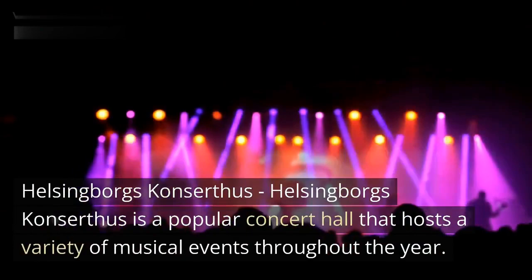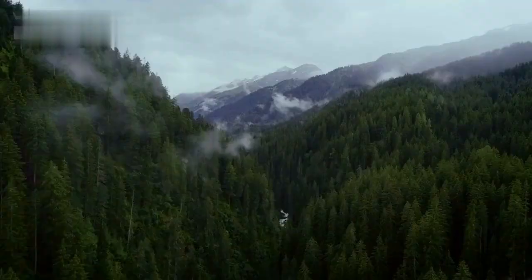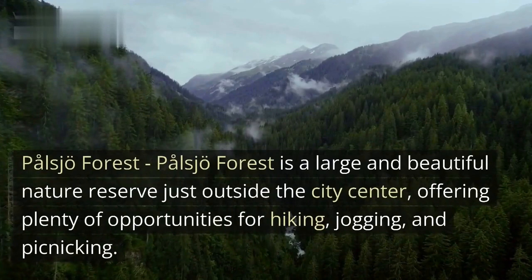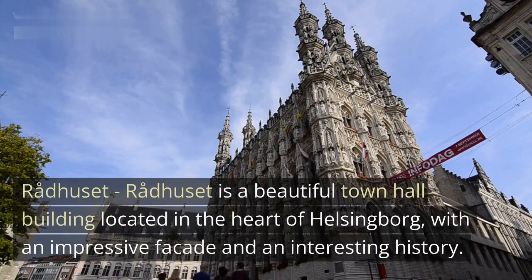Helsingborg's Concert Hall is a popular concert hall that hosts a variety of musical events throughout the year. Pålsjö Forest is a large and beautiful nature reserve just outside the city center, offering plenty of opportunities for hiking, jogging, and picnicking.